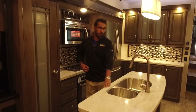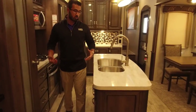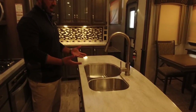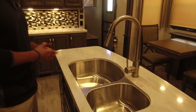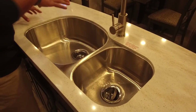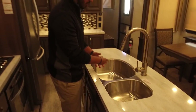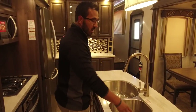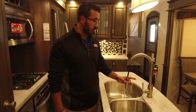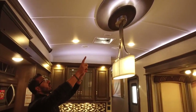Moving into the kitchen — beautiful solid surface countertops as you would expect from a luxury coach, all the way throughout the kitchen area. They did go back to their older style sink, which honestly a lot of people love and wanted back. The main bowl is still massive — you can see how nice and deep that is, so you can fit bigger pots and pans in there and wash them easily. The rinse bowl is of course a little smaller, and you have the more modern high-rise pullout faucet.